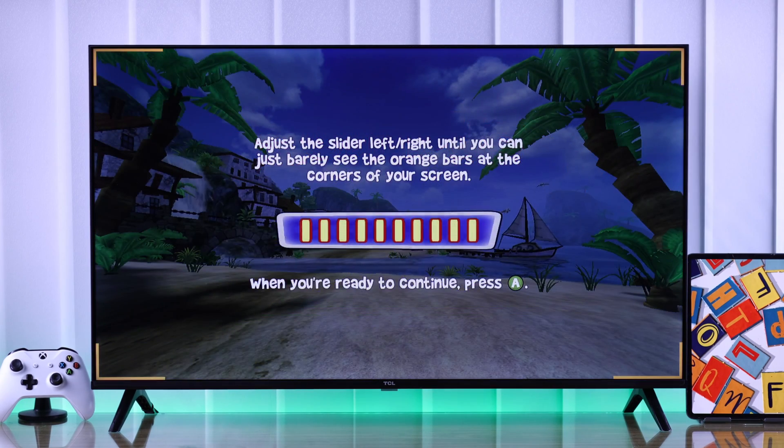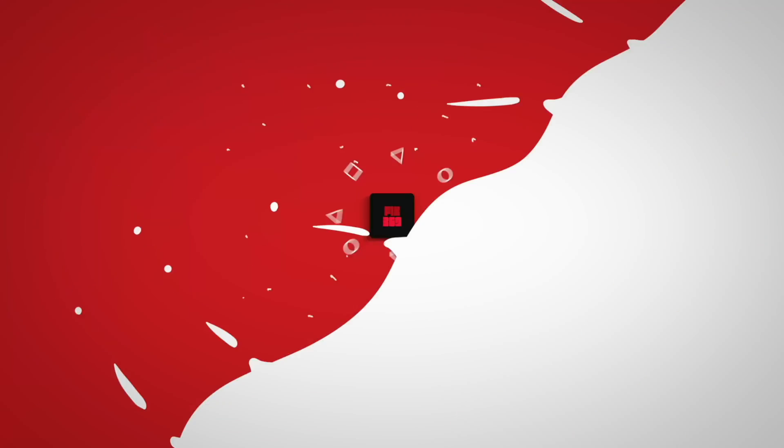After following all these steps, you'll be able to enjoy all your apps and games on your TCL Google TV without any trouble. Let us know if this video helped and I'll see you in the next one.